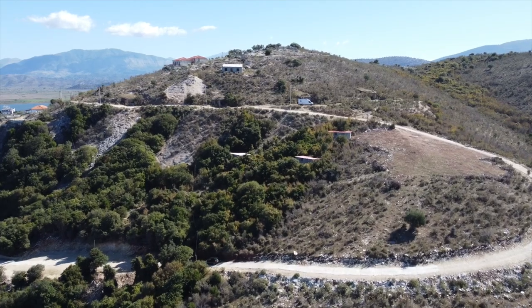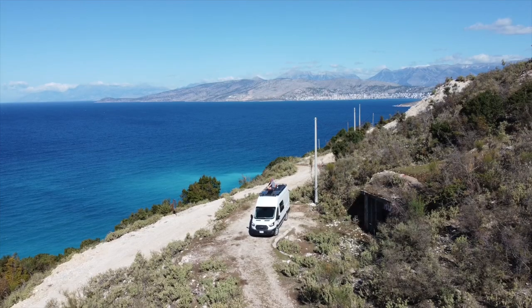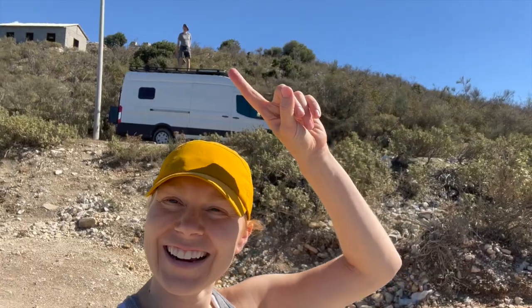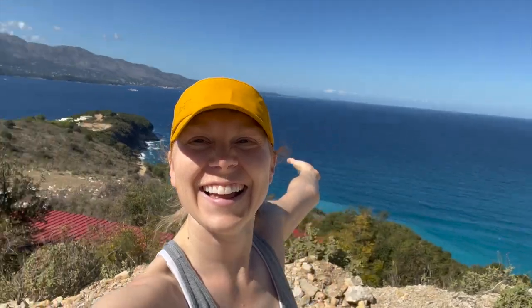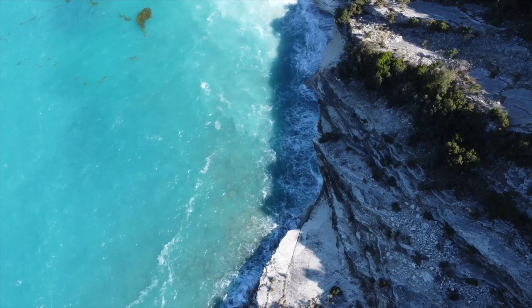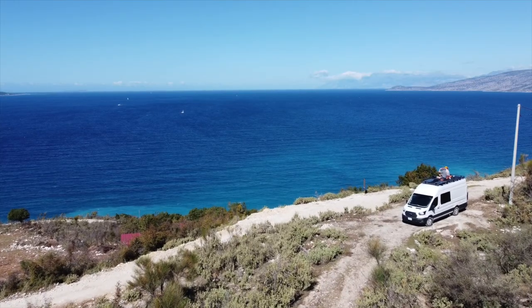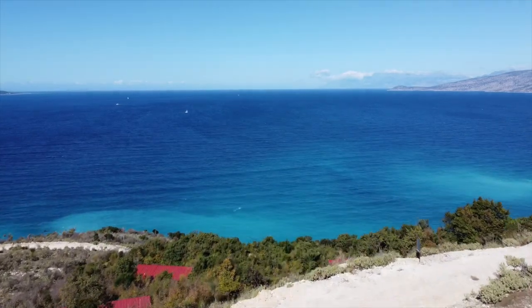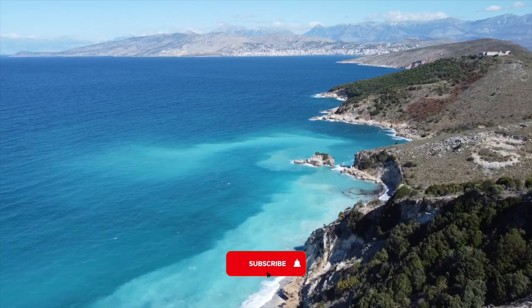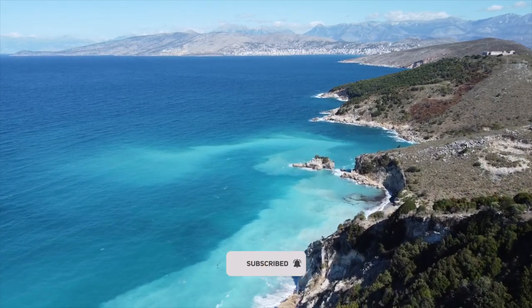Our final stop in Albania was Saranda. We found a spot just south of the city with an absolutely incredible view — this just solidified to us how amazing this country is. Tomorrow we head to Greece for a few months — I'll introduce you to Greece in next week's video. If you could subscribe and like this video, that would really help me out. Thanks, bye.